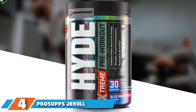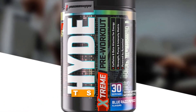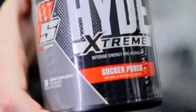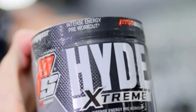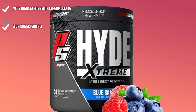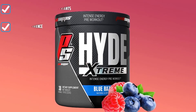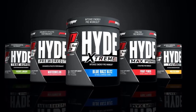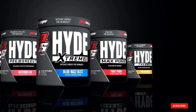Next, at number 4, we have Prosupps' Jekyll and Hyde Stack. You'd be surprised by how many people enjoy pushing pre-workouts to the limit. The ever-infamous Jekyll and Hyde stack combines both Prosupps' pre-workouts to increase stimulants to a blistering level while adding noticeable pump to the equation. This combo isn't for everyone — only the semi-insane. It creates a hardcore pre-workout experience with a good pump complex and accessory stimulant aids, making it a more meaningful experience than typical hardcore options, though more expensive.